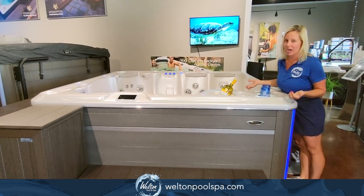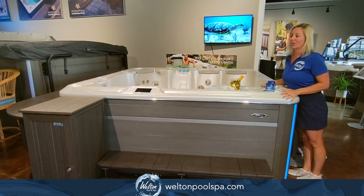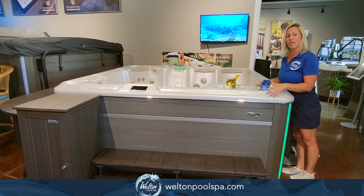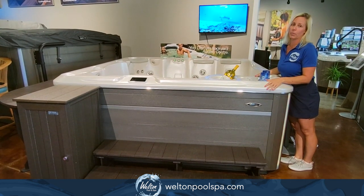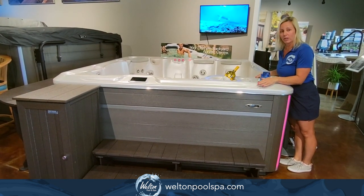Lots of really powerful jets, that cozy loveseat lounge — it's just a great spa. It's our spa of the month, so you get $500 off this month, and we're doing a Hydro Pool promotion that gets you an additional $500 off for this month only.